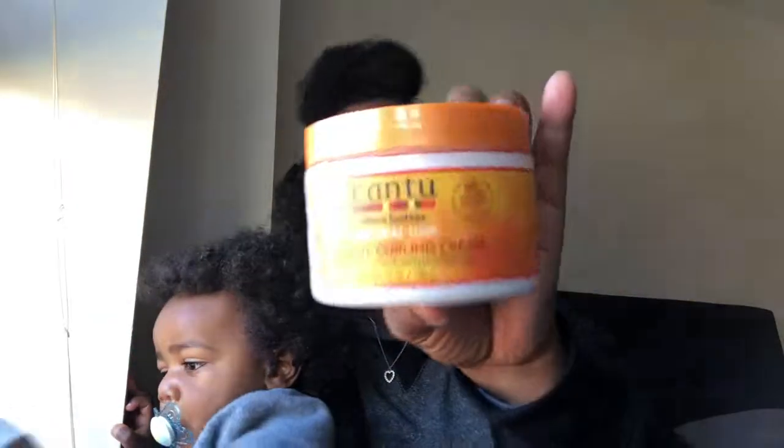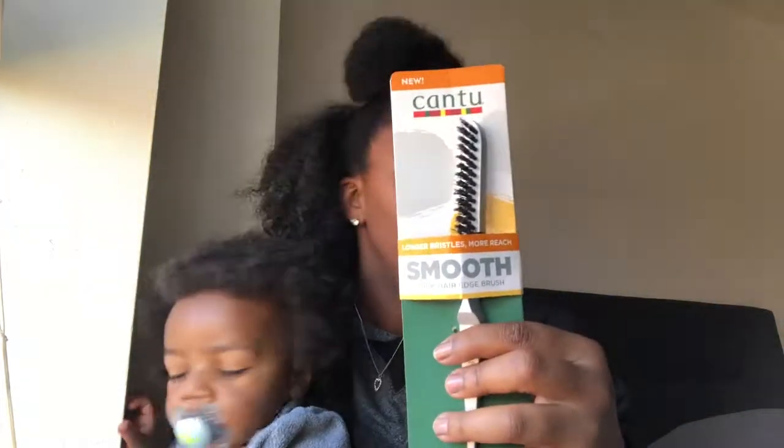Let's recap everything we have: the Coconut Curly Cream, the Edge Control Gel, the hairspray, the Curly Strengthener Cream Rinse, the beautiful head wrap, the pick, and the edge brush. That's seven products for your hair for just $25. Where are you going to go in a store and get all of that for $25? No way.